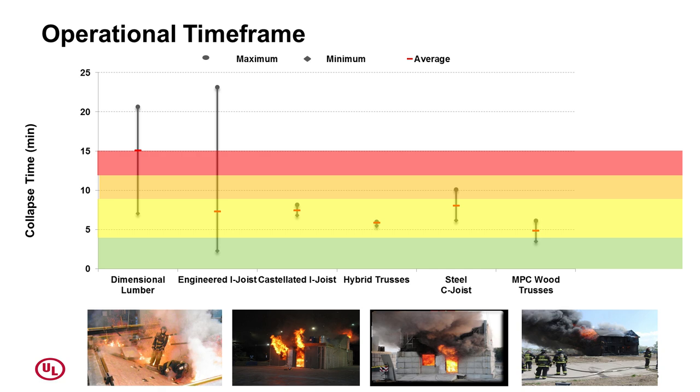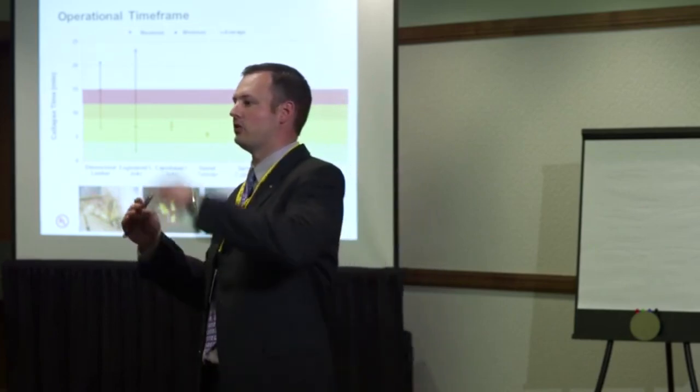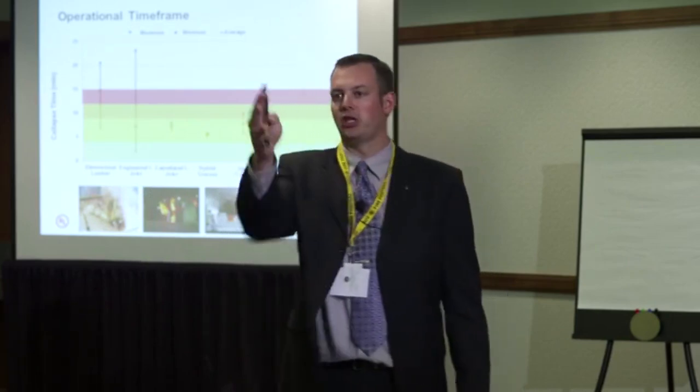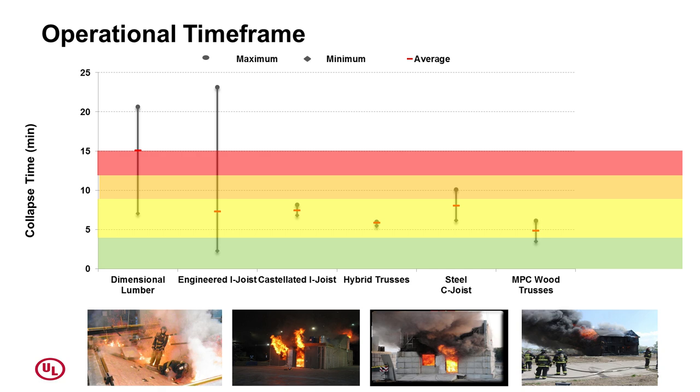Operational time frame — now let's talk about collapse and basement stuff. We've run 20-plus tests looking at floor collapses: dimensional lumber, engineered I-joist, I-joist with cutouts, hybrid trusses, steel seat joists, metal plate connected wood trusses, old houses, new houses. All those data points represent shortest to longest time to collapse with your operational timeline layered over it. With very few exceptions, all those floors were collapsing mostly within the first 10 to 12 minutes of operations. If collapse is not in your mind when thinking about operations in any structure, it should be — especially with engineered floor systems.